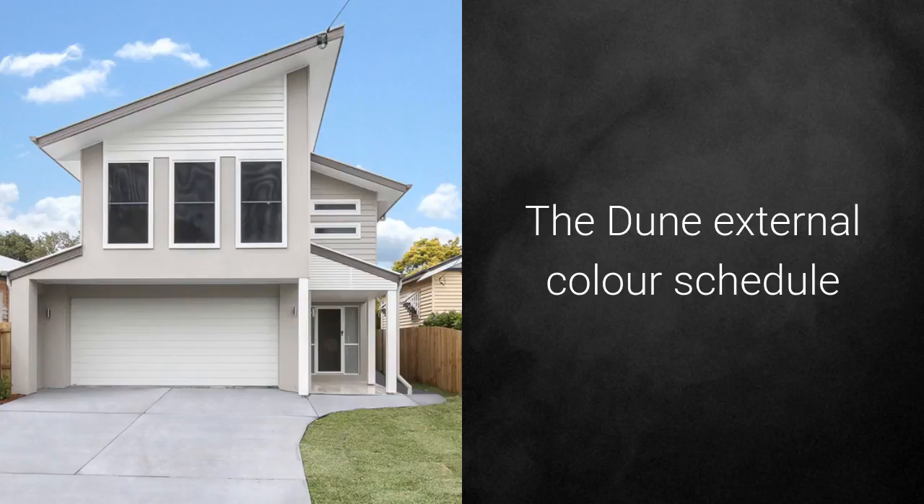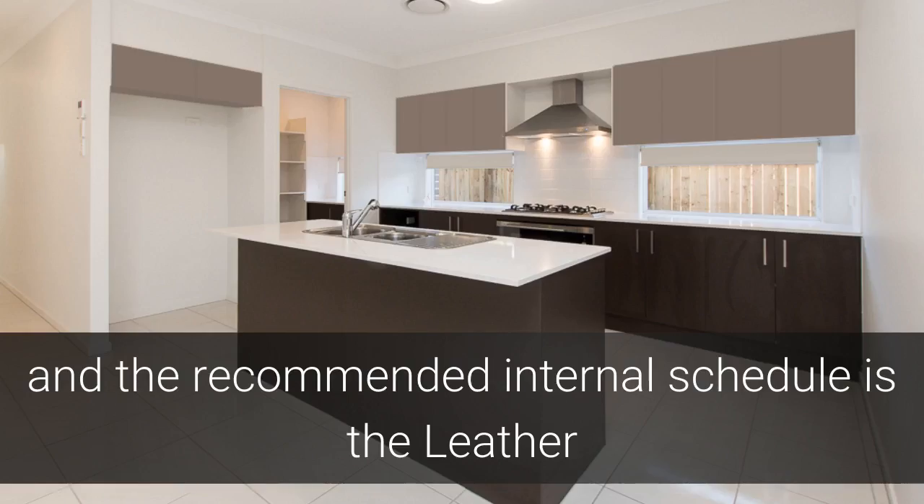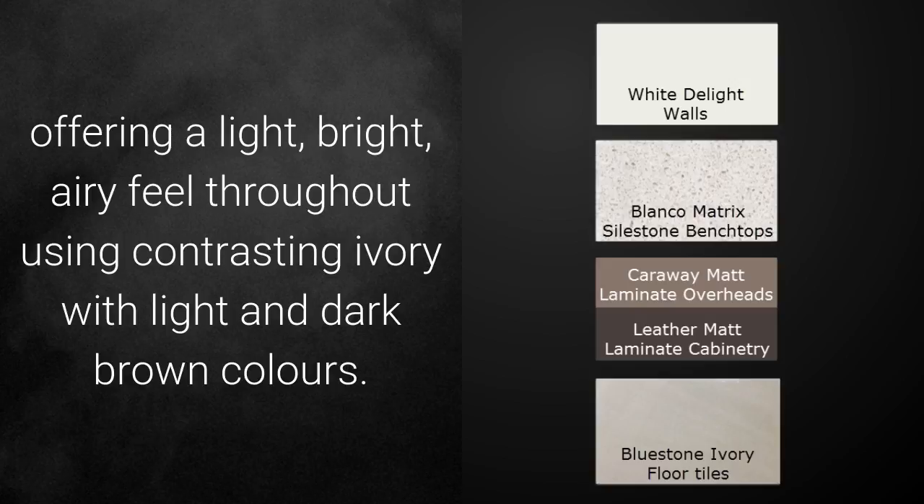The June External Colour Schedule blends into nature with its varied shades of greyish-brown and white. The recommended internal schedule is the Leather, offering a light, bright, airy feel throughout, using contrasting ivory with light and dark brown colours.